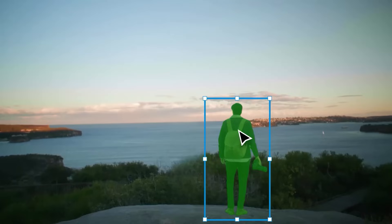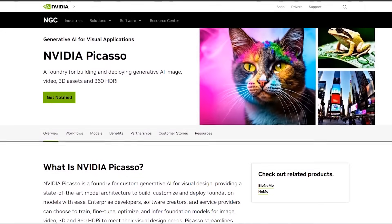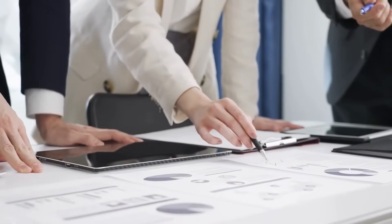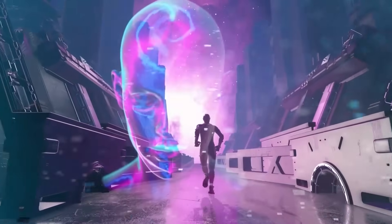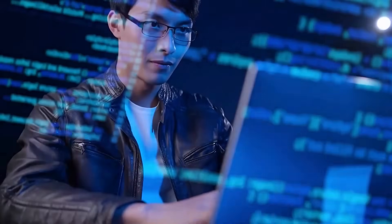Whether you're working with images, videos, or intricate 3D designs, Picasso is poised to revolutionize the creative process, blurring the line between imagination and reality. Brace yourself for a groundbreaking journey into the limitless realms of digital expression. Let's get started.